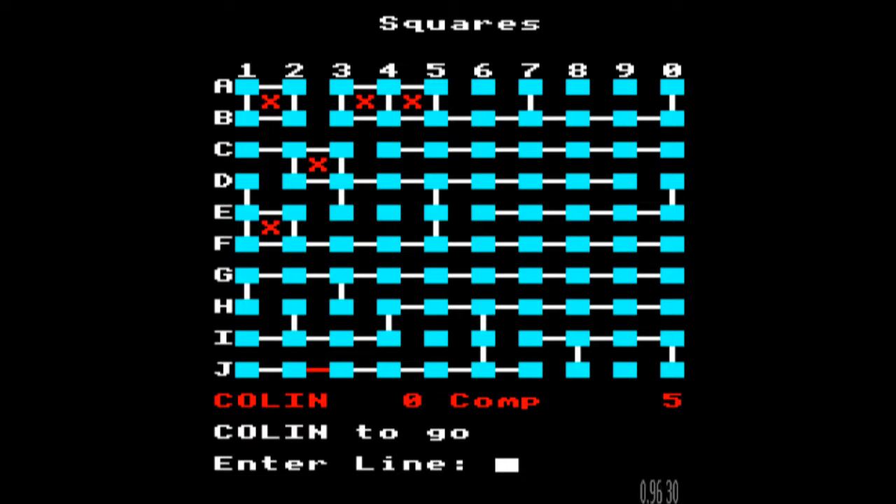That will then force the computer to open up a square for me. So I'm going to go A8, A9 up in the top right there. And now you can see the computer taking a bit longer to think, because it realises it is not going to be able to make a move without opening something up for me. He's gone over there. Well, he did manage to find a square that didn't reveal another square. That's slightly frustrating — I thought I'd outfoxed him, and the amount of time it took to think I thought I was onto something. But clearly not.